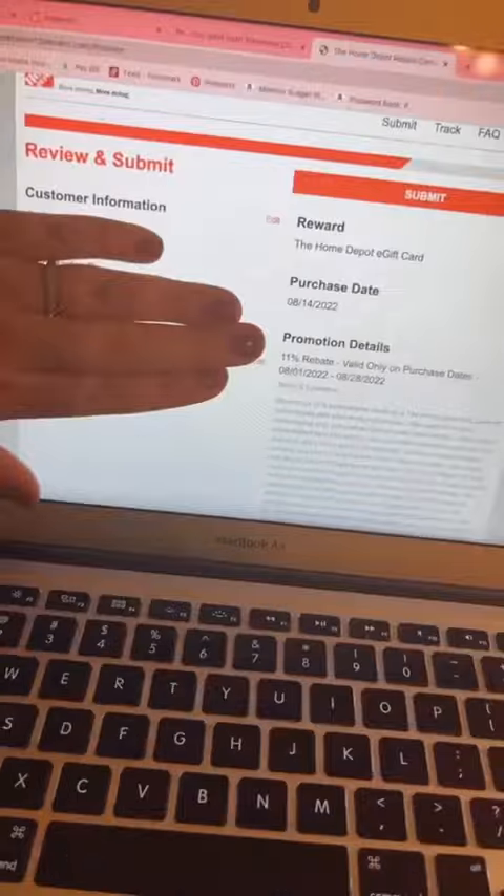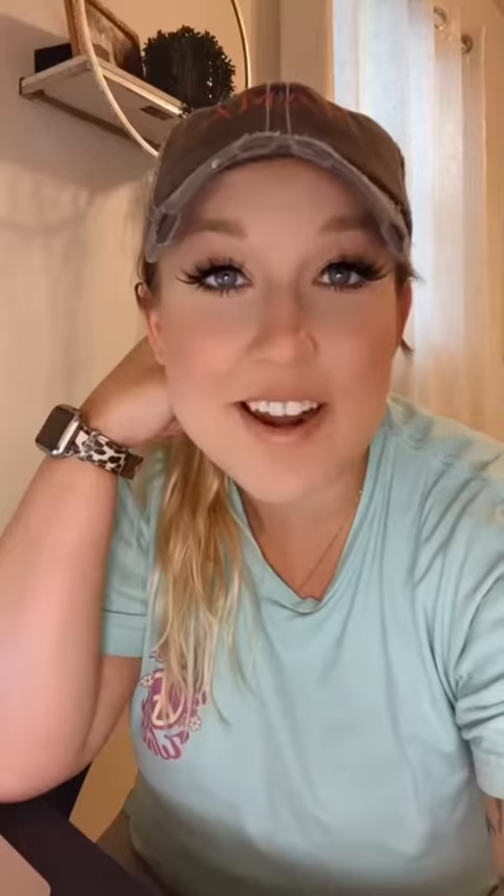Fill out your customer info, review, and submit. Depending on if you chose an e-gift card or a physical gift card to be sent to your home, you'll get it in 4 to 8 weeks. So be on the lookout and happy saving!